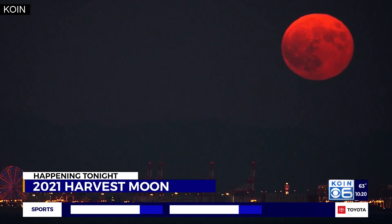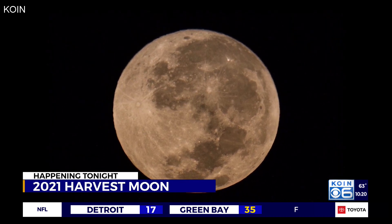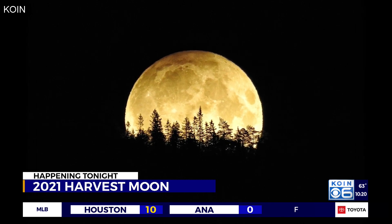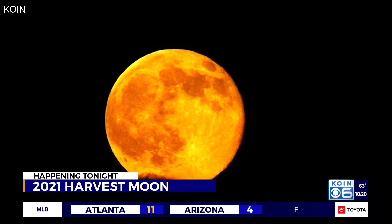But look at that picture — when there's maybe a little smoke or haze in the air, you get that orange moon. And you know what I love best about this is that we're listening to Neil Young right now. I'm going back to my junior high school days.